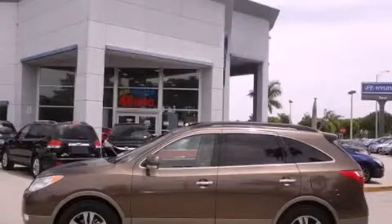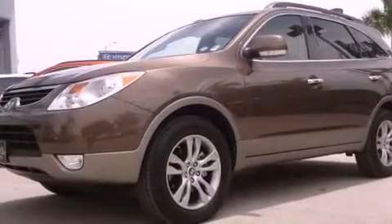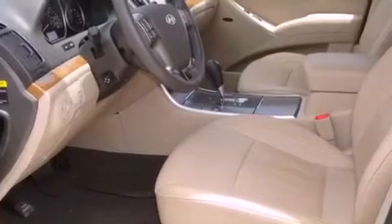This is a certified pre-owned 2012 Hyundai Veracruz, a drive in shape that provides endless luxury. It features a six-cylinder engine and an automatic transmission.